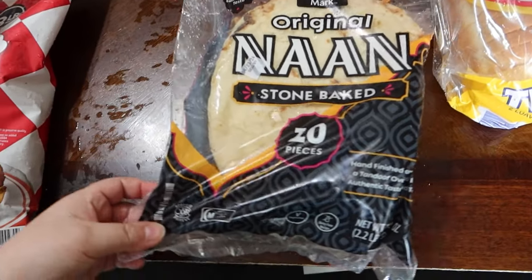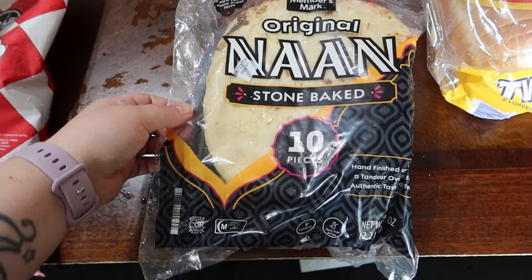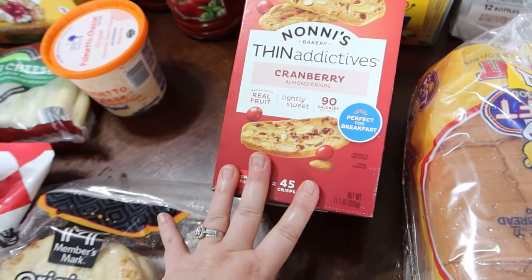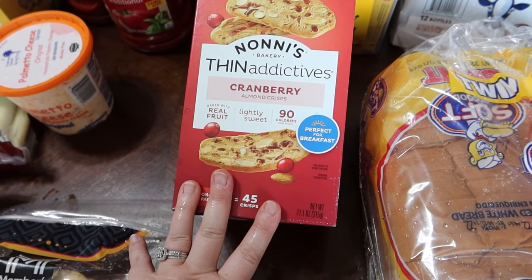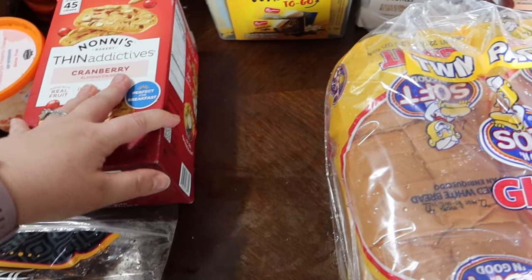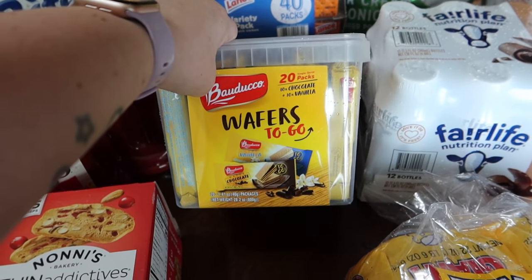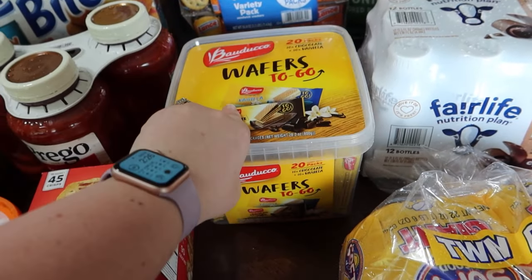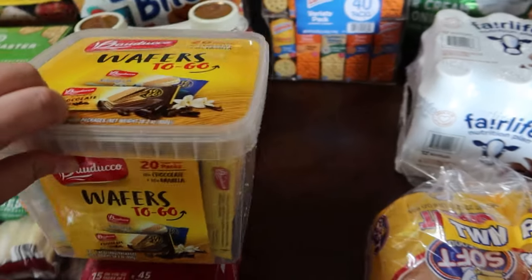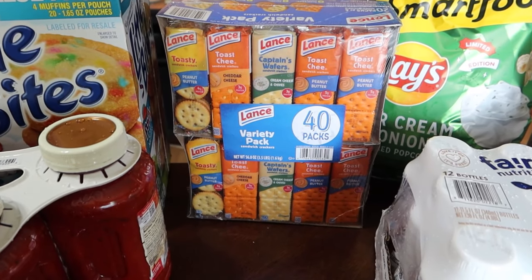These are amazing — these non-stone-baked ones, there's a ton of them in here for just under $6. They're great when you warm them up and put some butter on them. The Thin Addictives, Cranberry Almond Crisp, like Biscotti-type things. Wafers to go — 10 chocolate, 10 vanilla. I figured these would be good for park playdates coming up, to just throw in lunch boxes. Same thing with these crackers — it's the 40 variety pack.